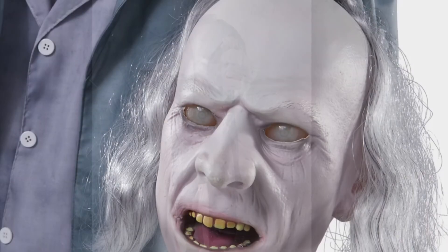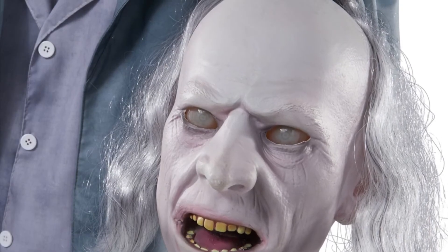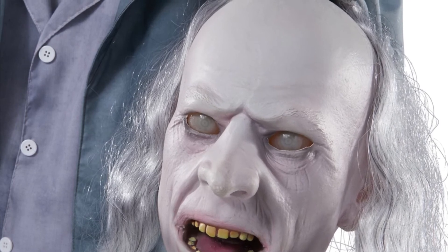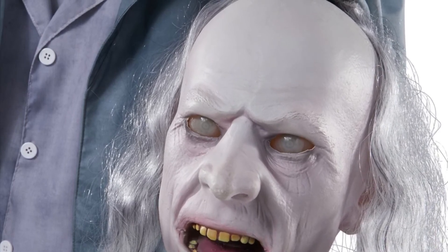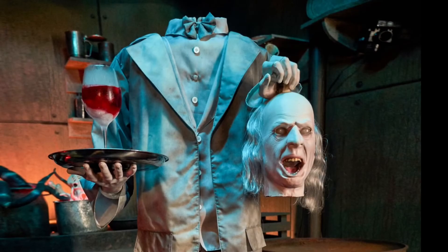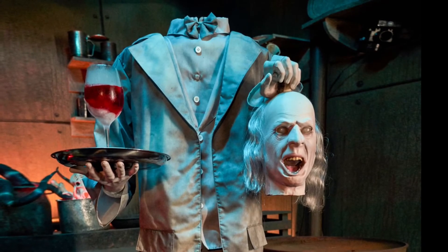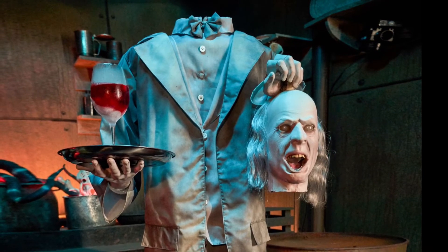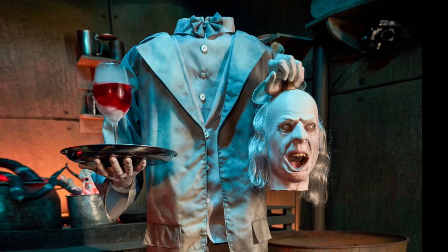Number 6. Coming in at number 6, we got The Headless Help. He's a really cool and creepy ghost prop that seems like he would be from a haunted mansion. His animation is his mouth and eyelids, and I really like the attention to detail with his eyelids closing. He also says three phrases, but something really unique about him is the microphone that comes with him — you can talk into it yourself and audio comes out from what you're saying. I think that's really unique and cool.